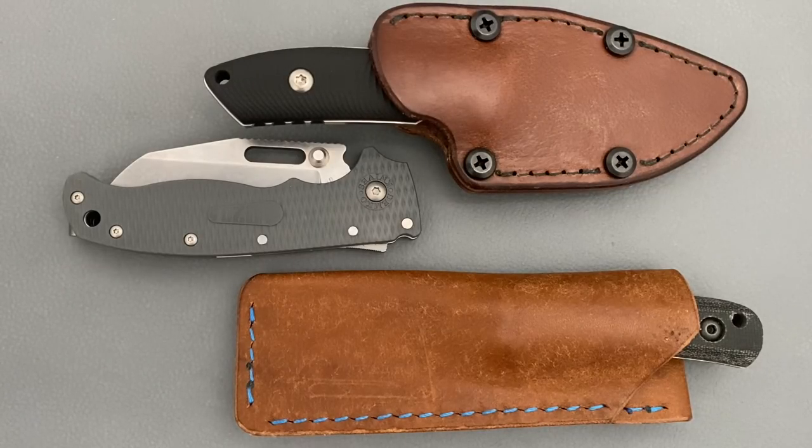Welcome back, Stassa23 here, back again with some knife therapy, and today I got my top 10 most carried knives of July 2021.